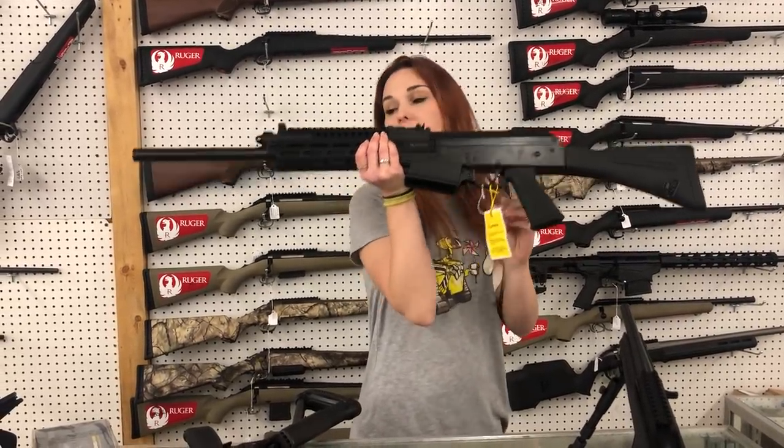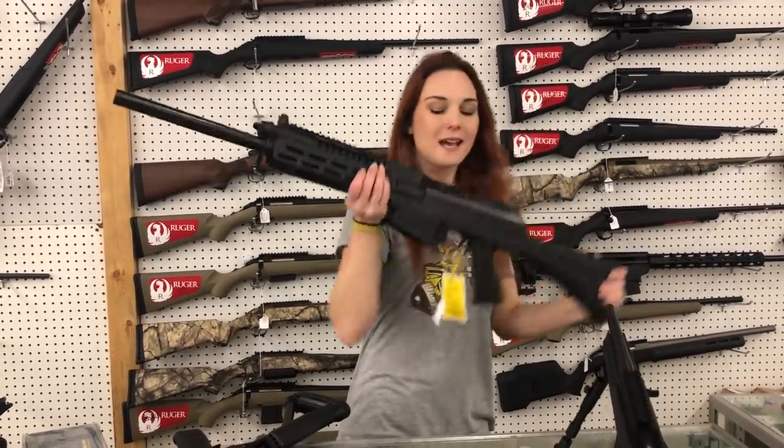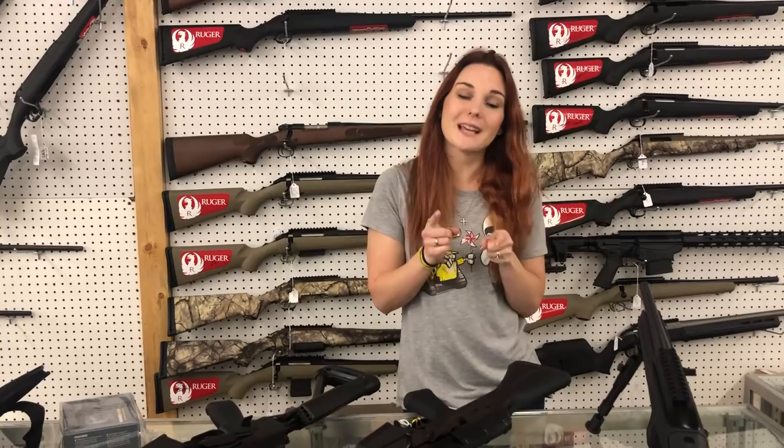JTS MAK12T1 — 12 gauge on an AK platform, y'all, with that upgraded rail so you can add all your accessories. She's going to be $495. Y'all, don't forget, we can ship — we can set those layaways up over the phone now, we just have to be able to email you the contract. Get down here, check out all the great deals. You don't want to miss out. Bye, y'all.